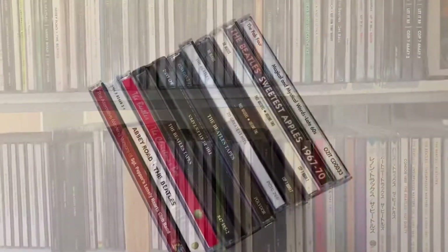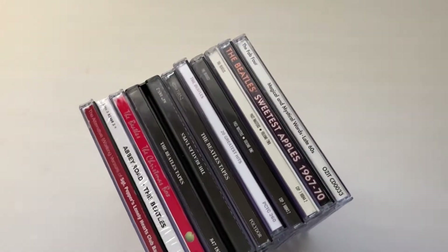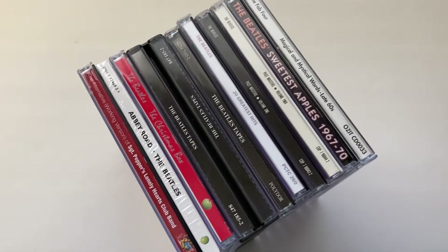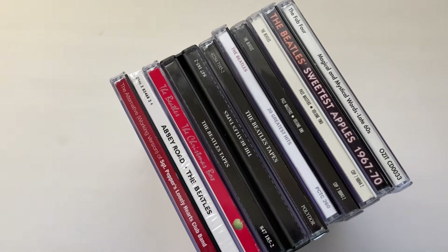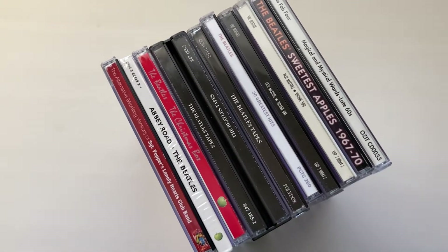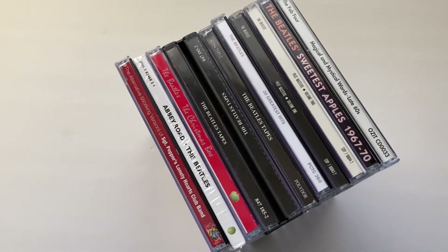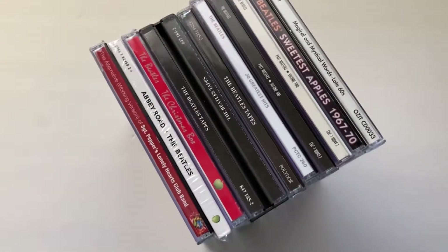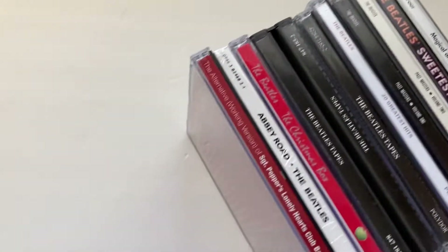But we're not there yet. One thing at a time. Okay, here's my Beatle UK. Some of them probably really aren't UK because some of them are bootlegs, but I'll show you. You'll see.